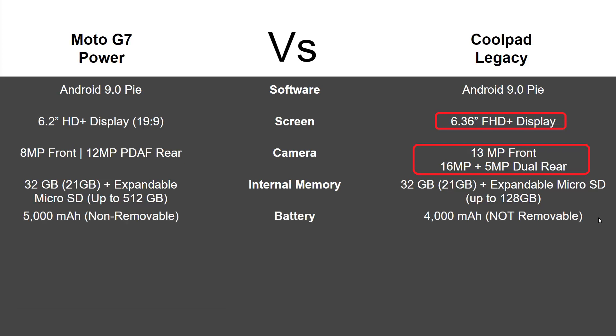In terms of battery, this is where the Moto G7 Power shines — a 5,000 milliamp battery versus the Coolpad's 4,000 milliamp battery. 4,000 is pretty impressive, but 5,000 is just insane. Moto says you can get two solid days without charging on the G7, so that's definitely a reason to consider this phone if you use your phone a lot.